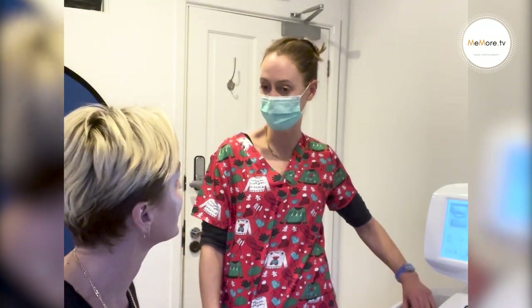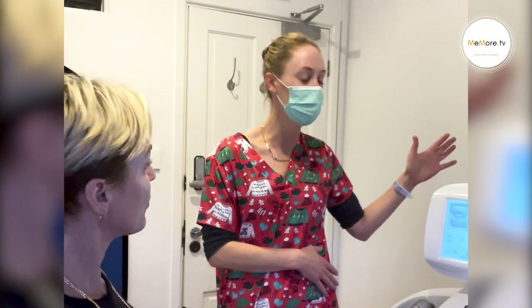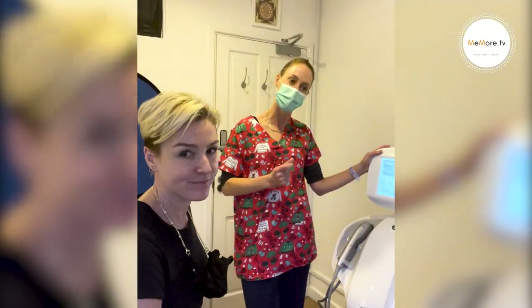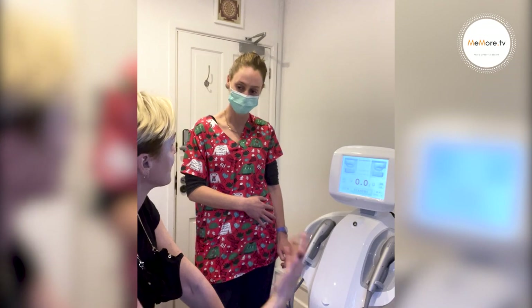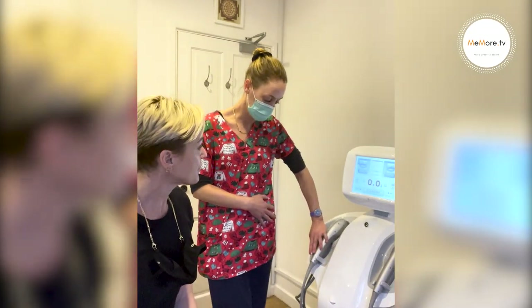Create maintenance treatments for those clients showing the first signs — once a year just to hold back the clock. I view this as your investment into your skin. You may not see the results straight away, but it's an investment in the long run. You've also got Forma and Ultraforma — some people just start with Forma. Forma is a different technology.